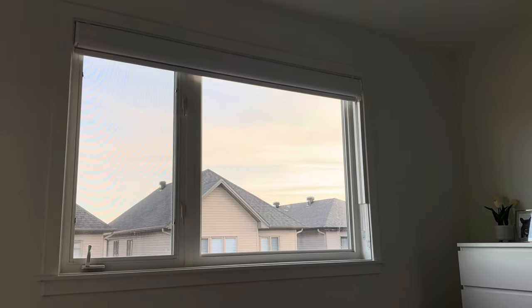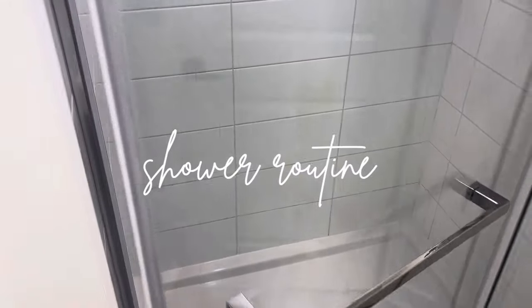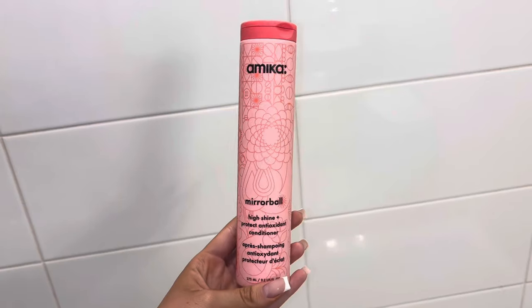So the first thing I do every morning is I wake up and make myself some coffee and then I go and take a shower. So this is my shower routine. I love morning showers. They feel so good.